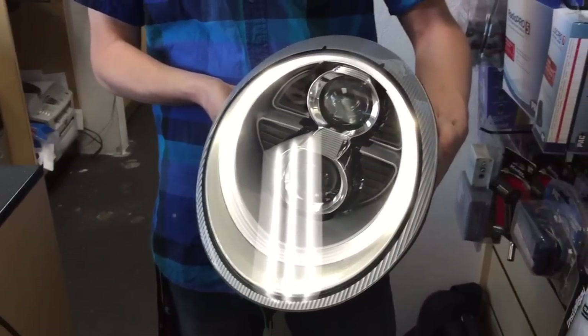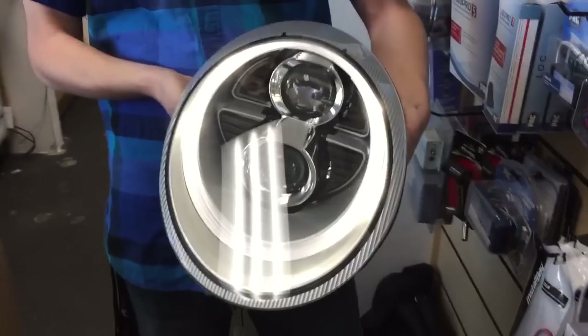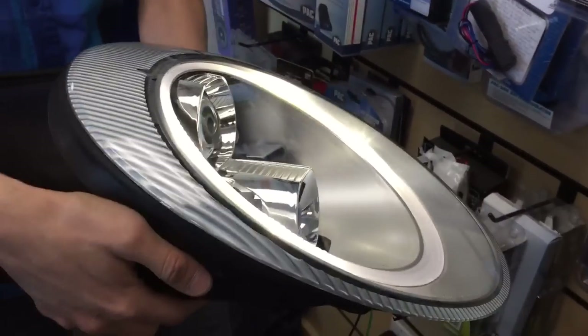For your 997 and 987s, we got a new product: a conversion headlight with a built-in daytime running light.